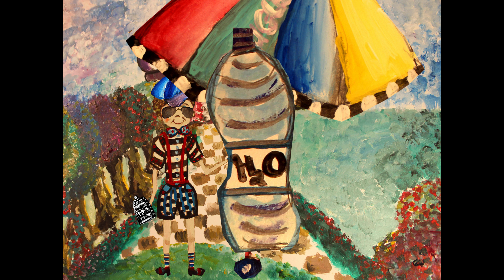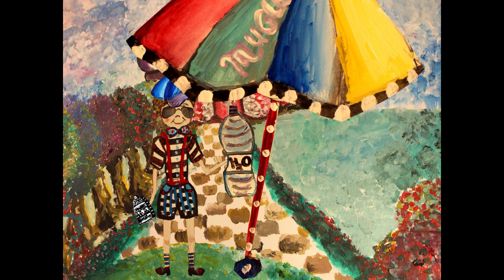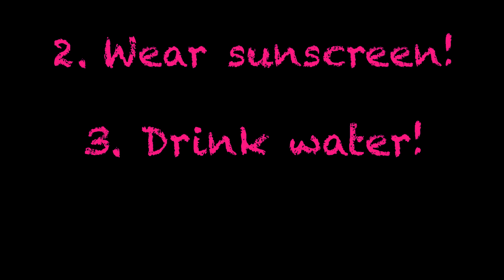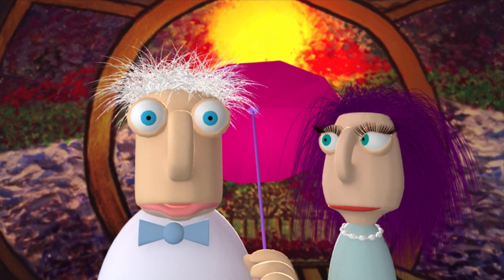And finally, remember to drink plenty of water to stay hydrated. So remember: cover up with a hat, sunglasses, and stay in the shade. Wear sunscreen before you go out, and drink plenty of water. Thank you for watching. Bye!